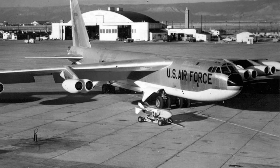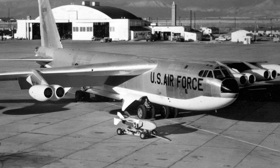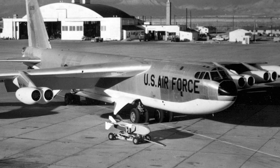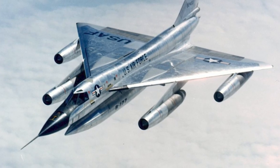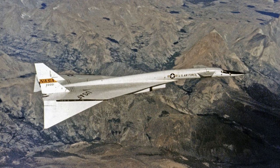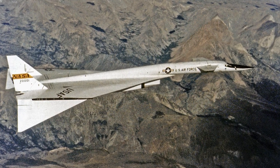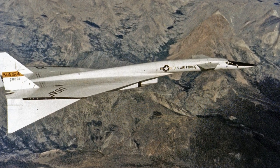In 1955, the Air Force issued requirements for a new strategic bomber. The intention was to combine the payload and range of the B-52 Stratofortress with the Mach 2 speed of the B-58 Hustler. The initial choice was the North American XB-70 Valkyrie, which was able to cruise at Mach 3 at high altitude.